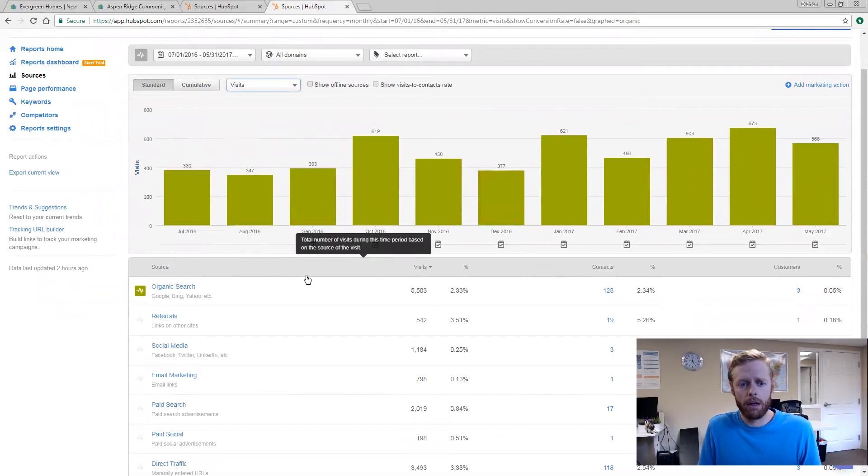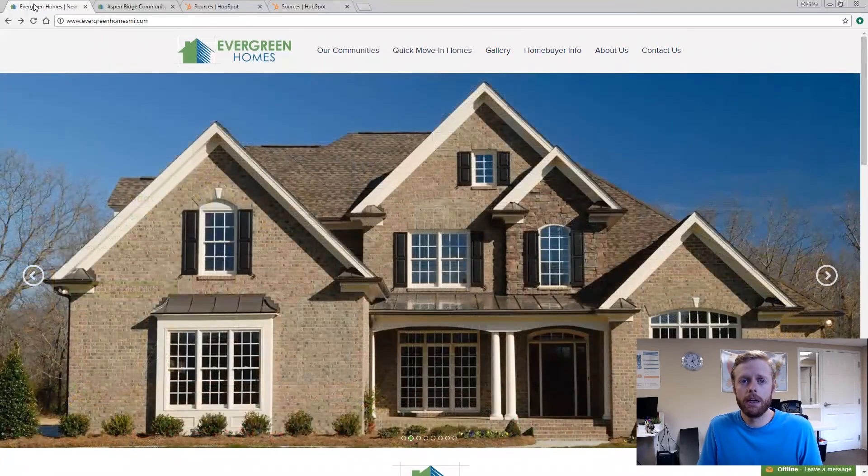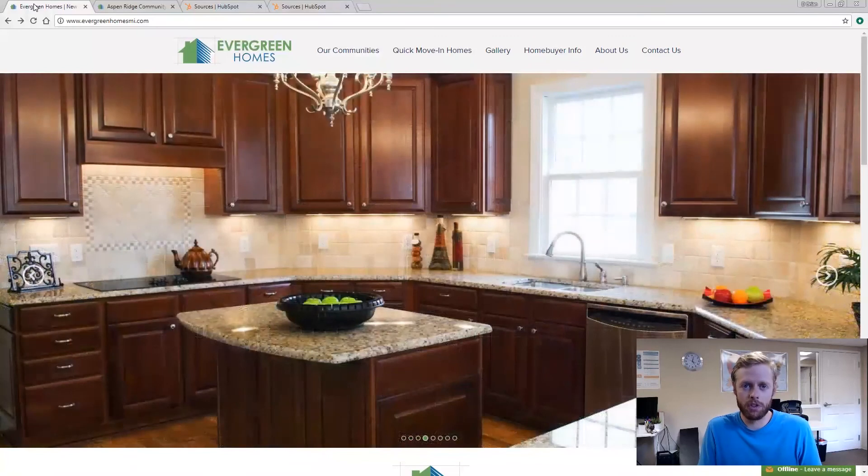We were able to increase organic traffic as well. In the first few months they were getting about 380 to 390 visits per month, and then by about 8-9 months in they were averaging about 650 visits per month from just organic traffic. So we were able to not only increase leads through creating those conversion points, but then we were also able to increase traffic, which ultimately increased leads even more.